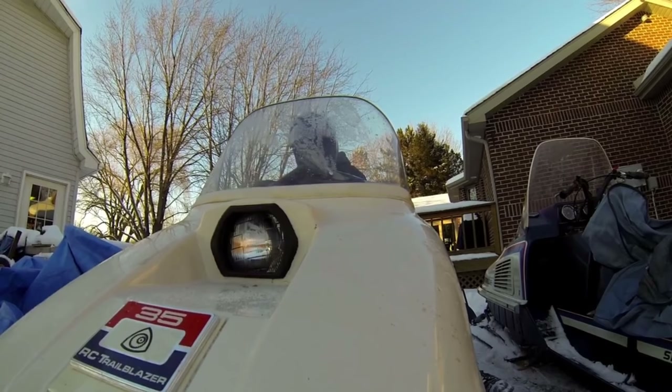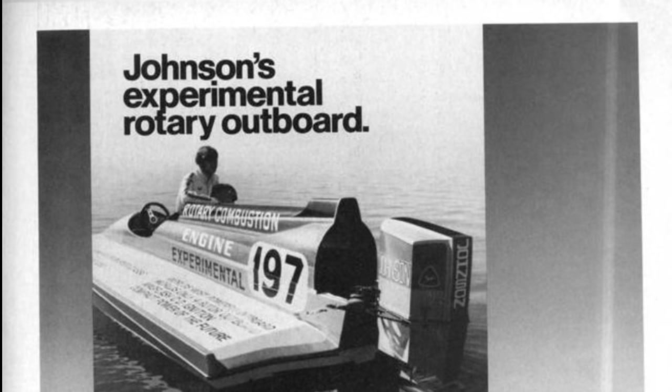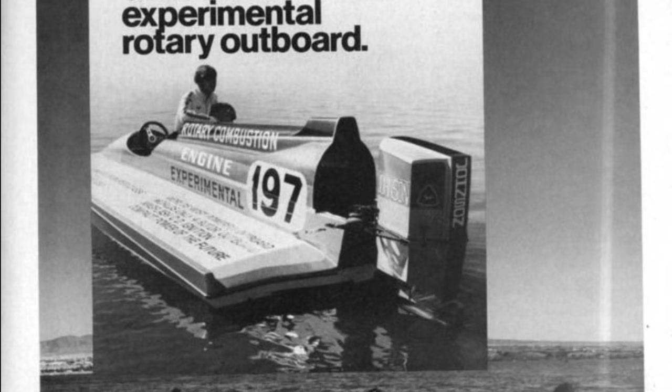The engine of the future is here, today, the quiet one. OMC began pioneering the application of this power plant, first to the snowmobiles, and later to outboard propulsion. In this video, I'm going to be telling you the story of the Outboard Marine Corporation 4-Rotor Outboard.